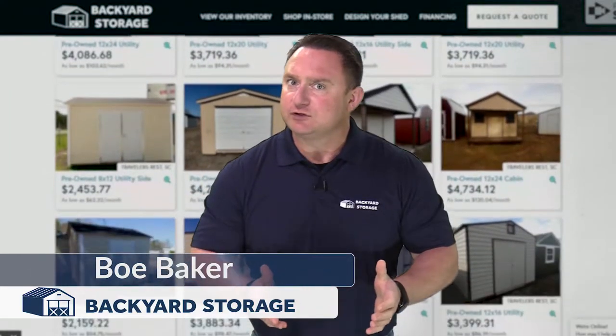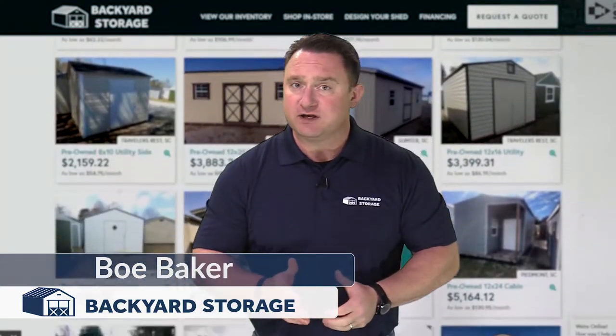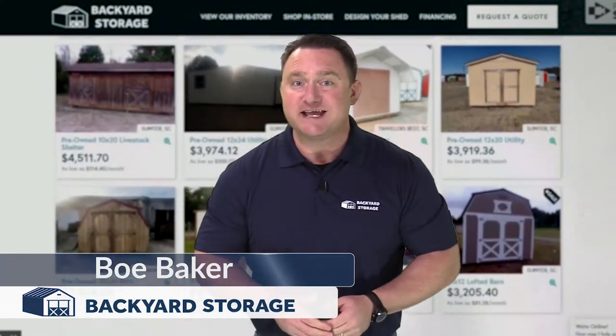I'm Bo Baker with Backyard Storage. We're revolutionizing the way you buy a shed, putting the power of our huge selection of new, pre-owned, and custom-built sheds at your fingertips to save you time and money.